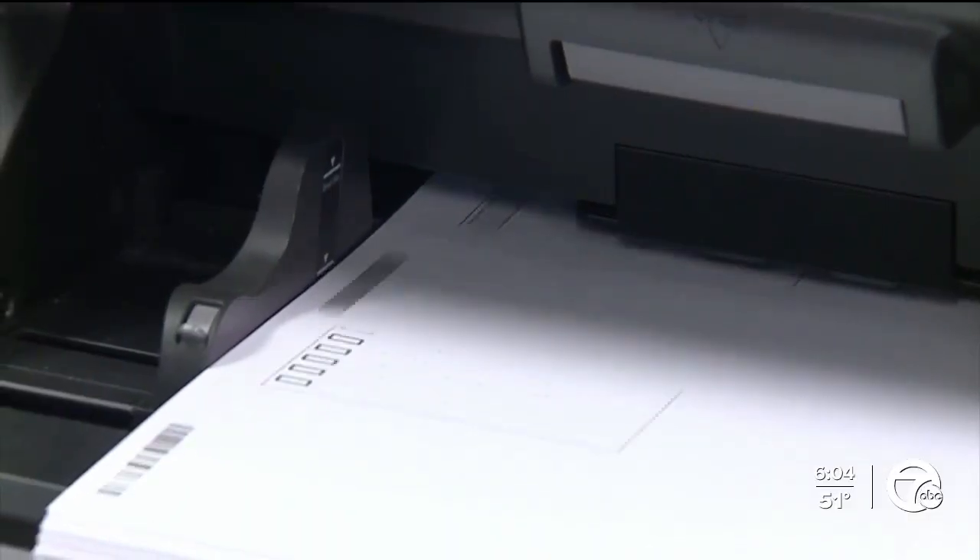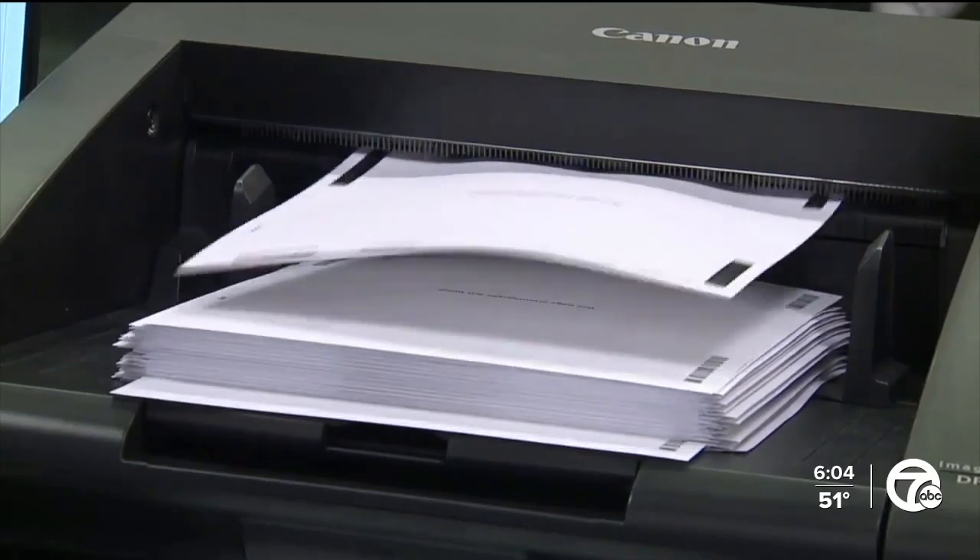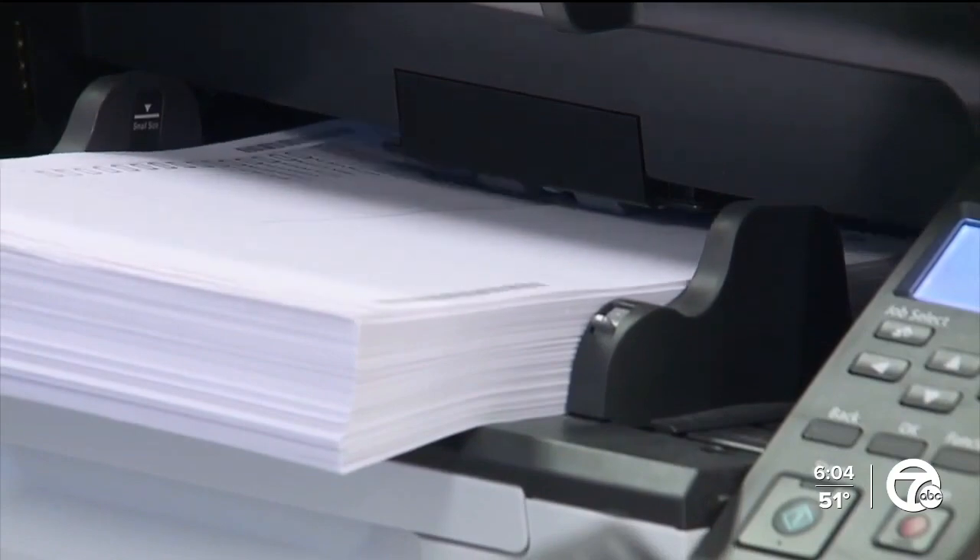Brown says they run the machines through an array of tests to ensure accuracy come voting day — from overvoted to stray marks, a blank ballot — all these different scenarios to make sure that it's being read correctly and then tabulated correctly.